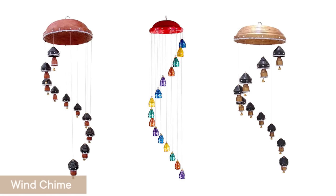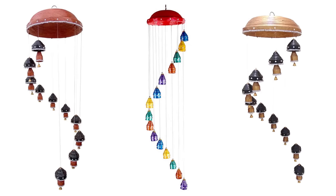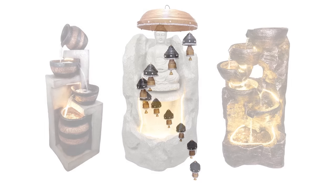Wind chimes not only make the most serene melody, but they can also be used as Vastu decor in your home. Due to the variety of notes they may generate, wood and metal are the most widely used materials. Stick to placing metal chimes in the North-West, while wooden chimes can be placed in either the East or North-East.